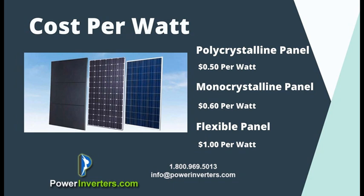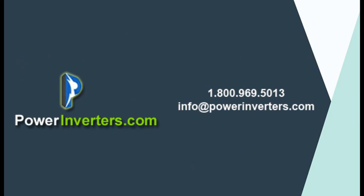That's been a basic look at the three most popular types of home solar panels. Like and subscribe if you found this information helpful, and if you need more information, contact us at powerinverters.com.